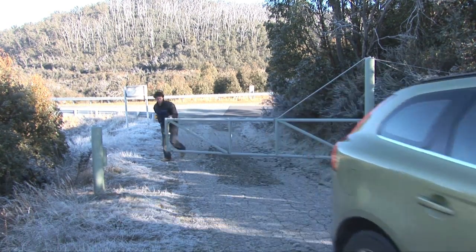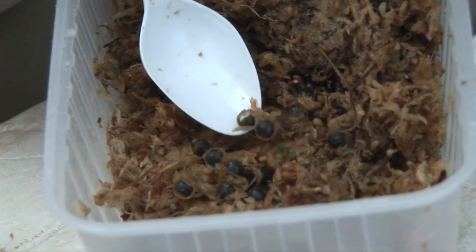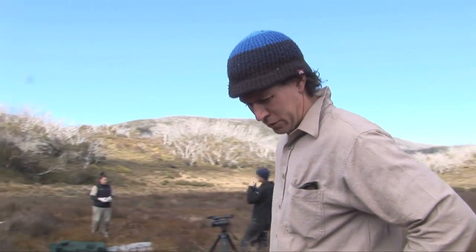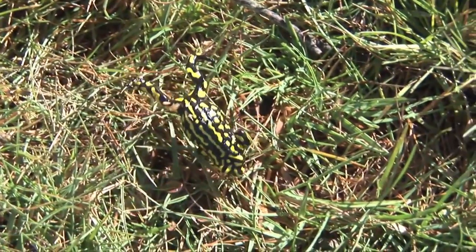This is the first time that both Zoos Victoria and Taronga Zoo have brought up large numbers of eggs for release back into the wild. Dr David Hunter has been working with this species for over 15 years. And here they are, the Southern Corroboree Frog.